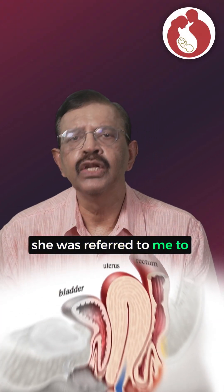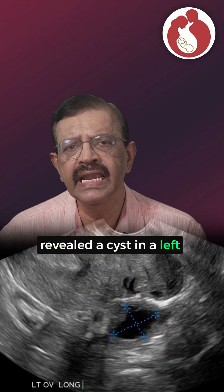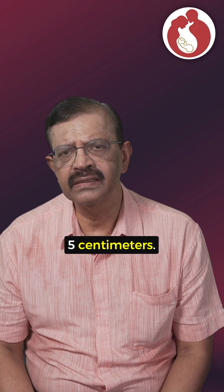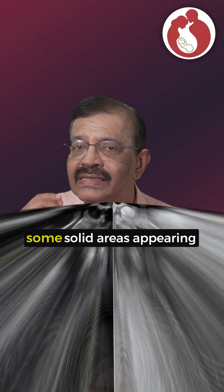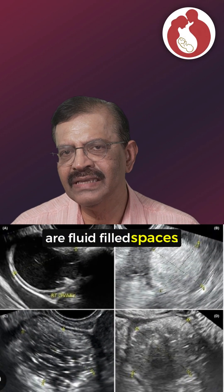she was referred to investigate her pelvic organs. An ultrasound of the pelvis revealed a cyst in the left ovary measuring 5 x 6 x 5 cm. The cyst had a mixed appearance on the scan, with some solid areas appearing white and black areas which are fluid-filled spaces.